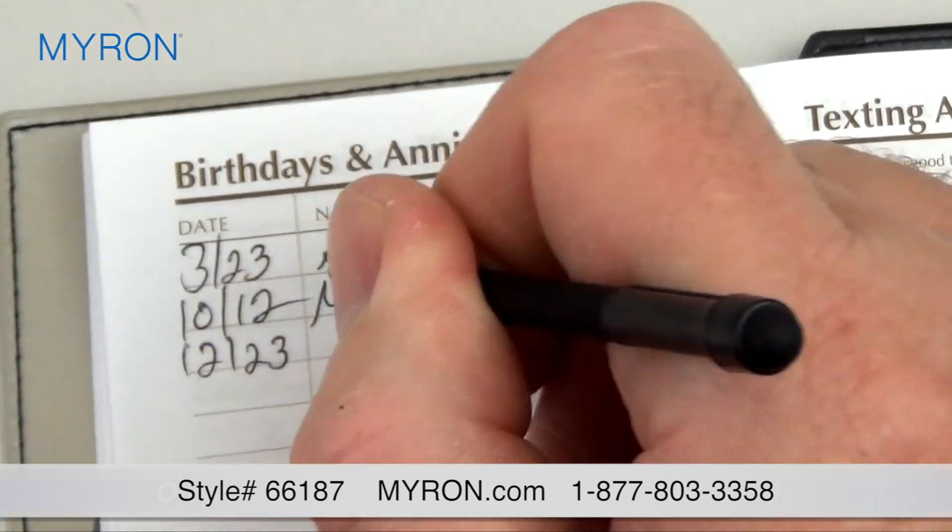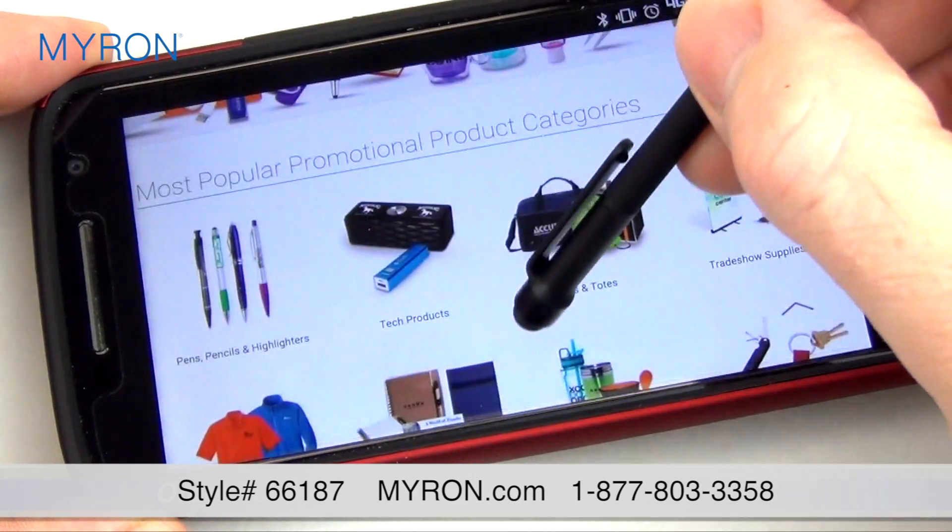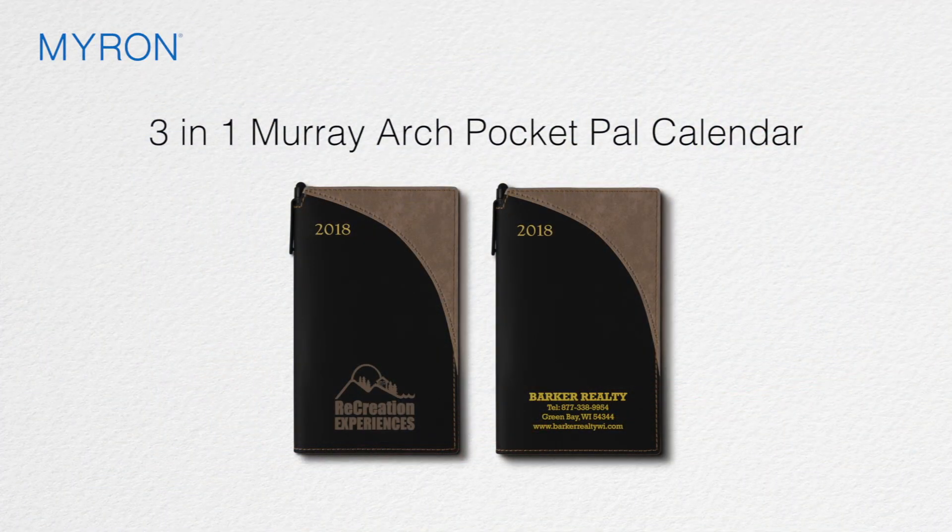The pen is great for jotting down notes, and the stylus tip is perfect for smudge-free navigation on all touchscreen devices. The two-tone stitch design with suede feel arch accent adds to the usefulness and ensures long-lasting value.